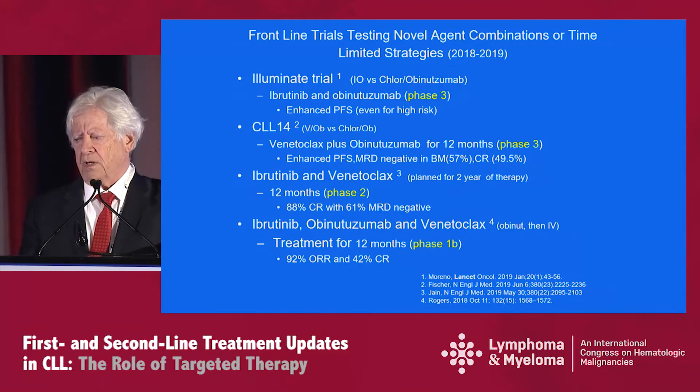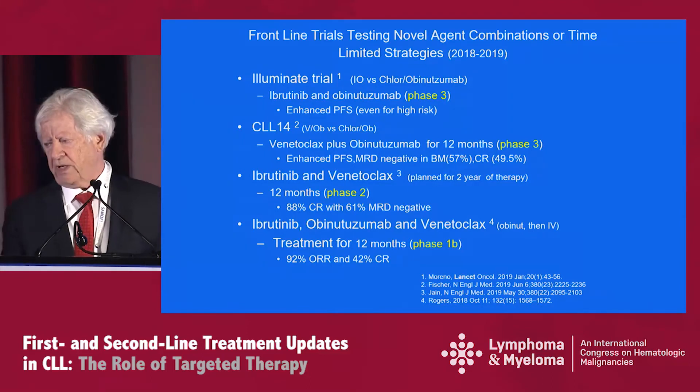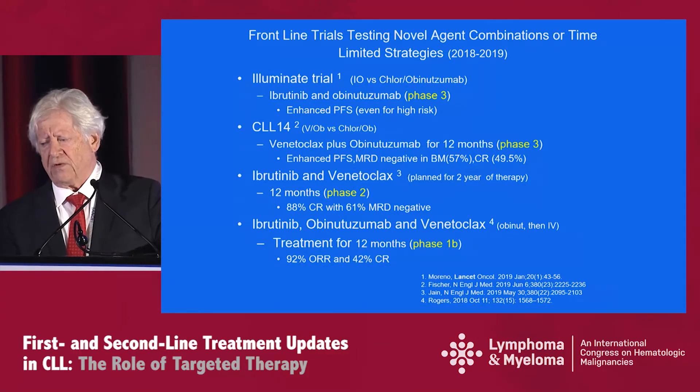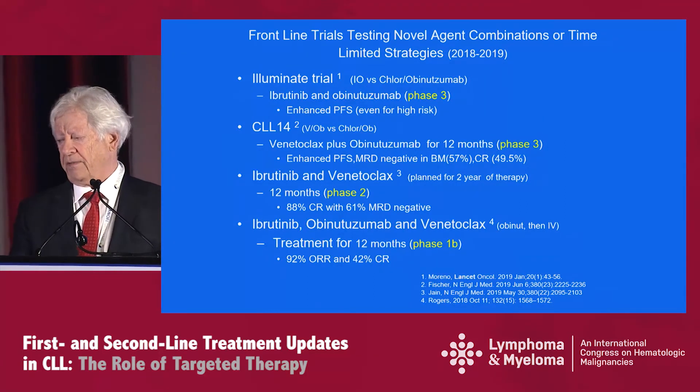I've briefly reviewed four trials that have tested novel agent combinations or time-limited strategies, reported in 2018 through 2019. There were two phase threes: the Illuminate trial and CLL14. In the Illuminate trial, ibrutinib plus obinutuzumab was the winner in terms of enhanced PFS, even for high-risk patients. For the CLL14 trial, which tested venetoclax versus chlorambucil with obinutuzumab, venetoclax plus obinutuzumab given for 12 months showed enhanced PFS, MRD negativity, and CR rates as shown.